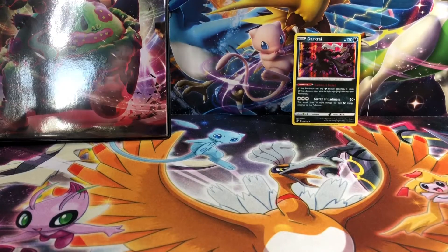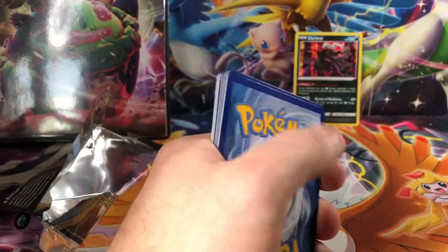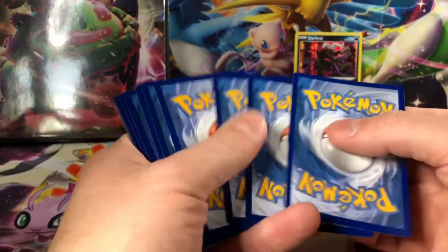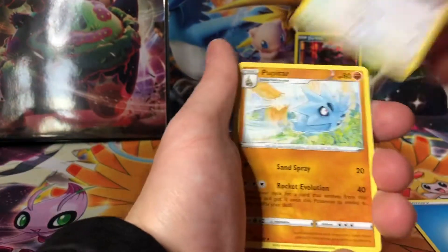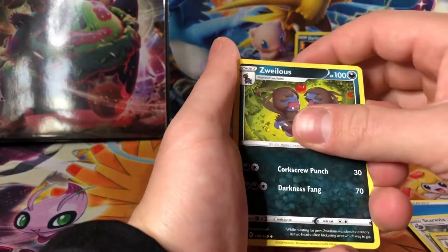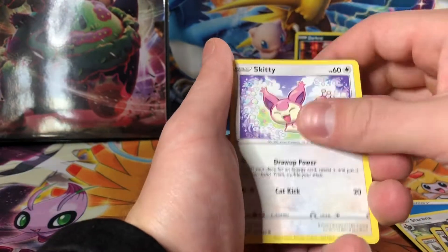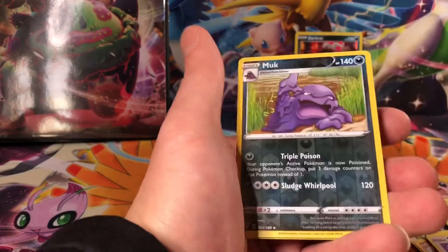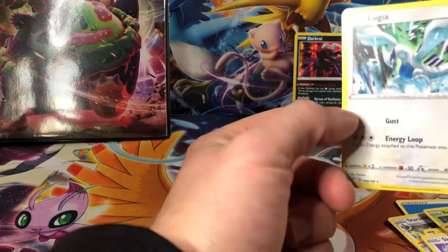Let's get into the other Darkness Ablaze pack. Four from the back, and a Water Energy, Staravia, Pupitar, Zuelis, Morlul, Toxil, Skiddy, Rowlet, Wishy Washy, and Reverse Muk, and a Non-Holo Lugia. That's a pretty cool card.